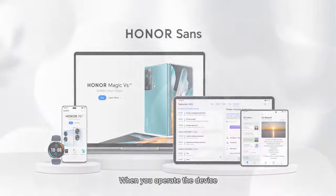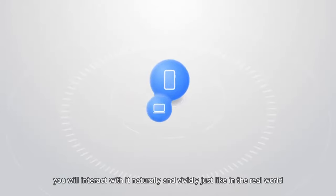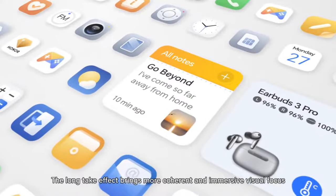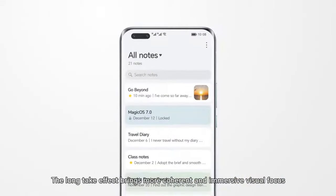When you operate the device, you will interact with it naturally and vividly, just like in the real world. The long-take effect brings more coherent and immersive visual focus.